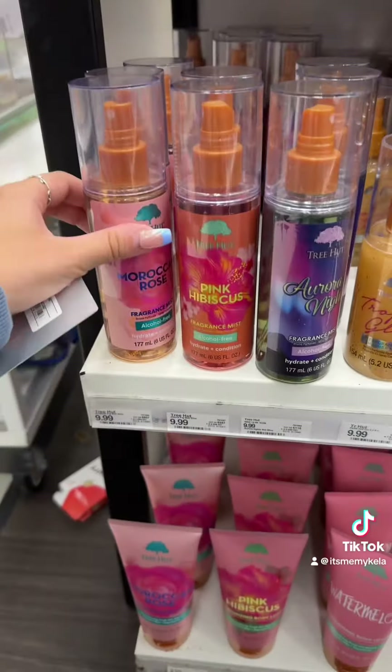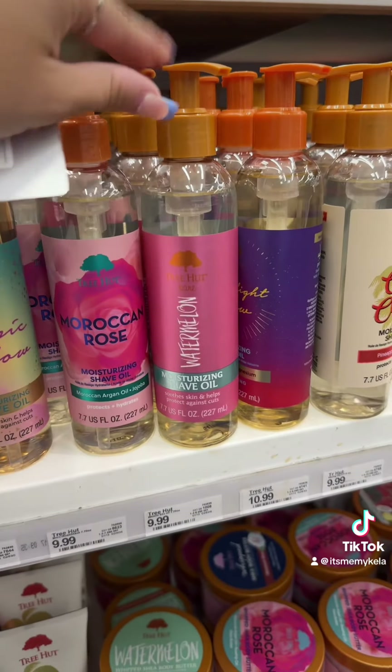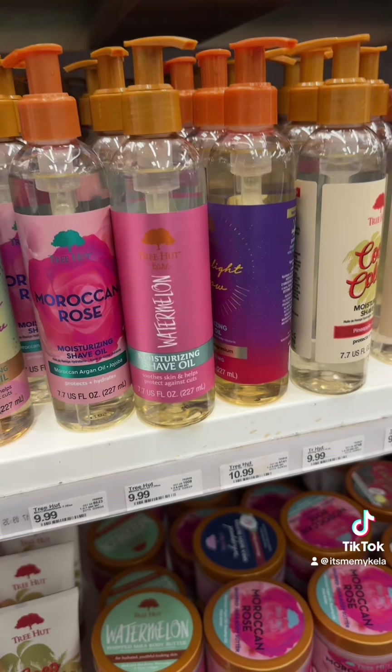They actually have tons of Tree Hut stuff I've never seen before — like a fragrant body mist and other products I haven't seen before. I do love their shower gels and definitely recommend them. They also have body lotion and tons of body butters galore. I found some more right here, let's check this out.